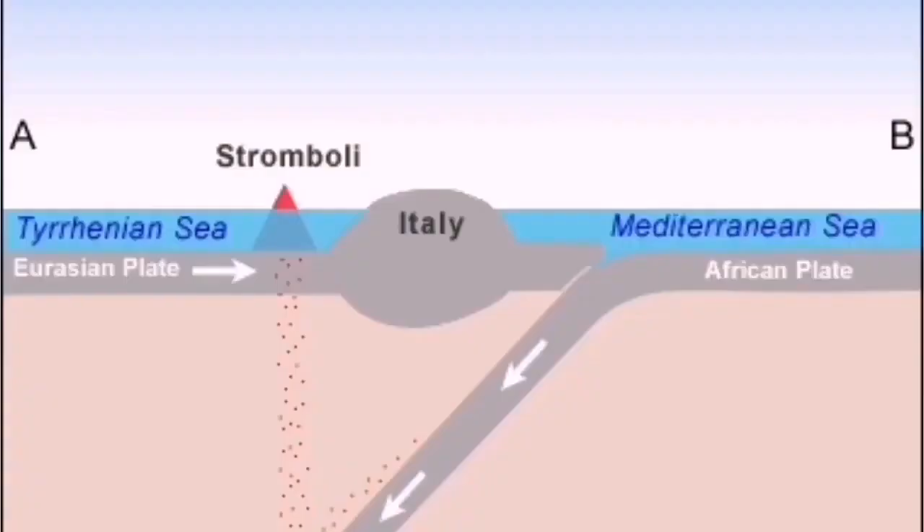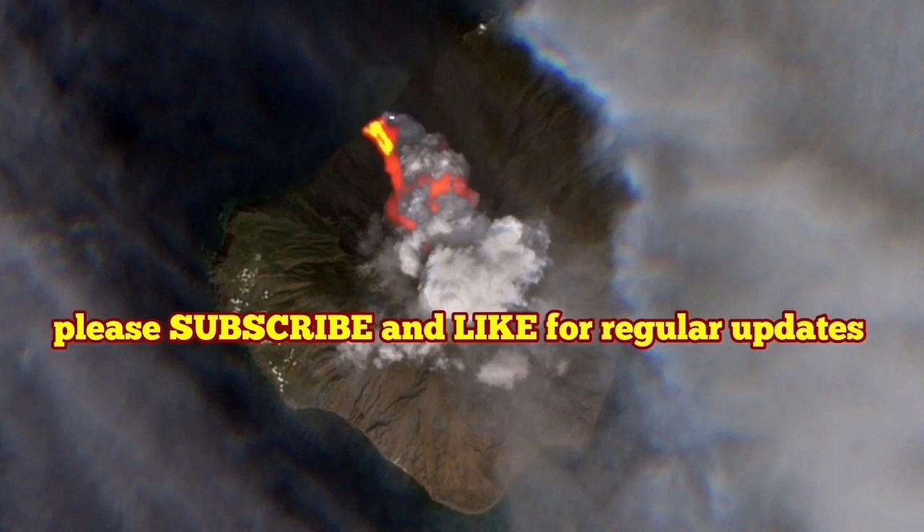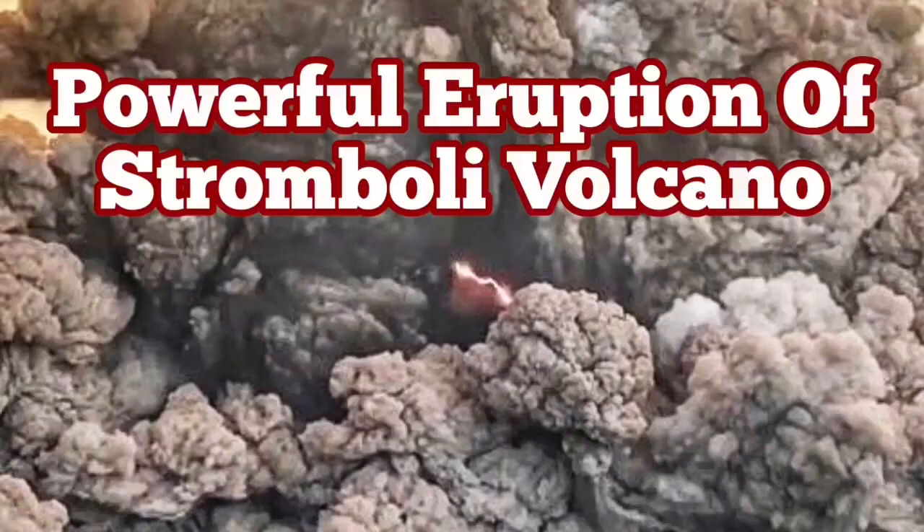This is the African plate pushing against the Eurasian plate. In Italy, it creates a lot of volcanoes. Subduction causes these pimples in the earth's crust to rise. Stromboli is a beautiful one — very active also.